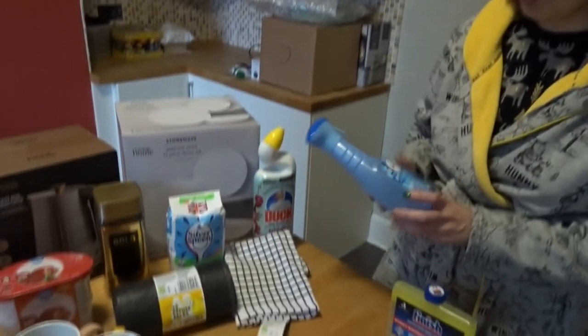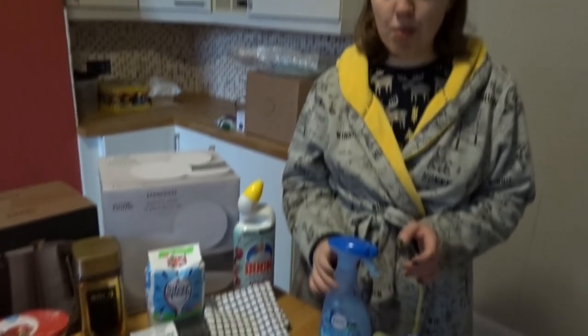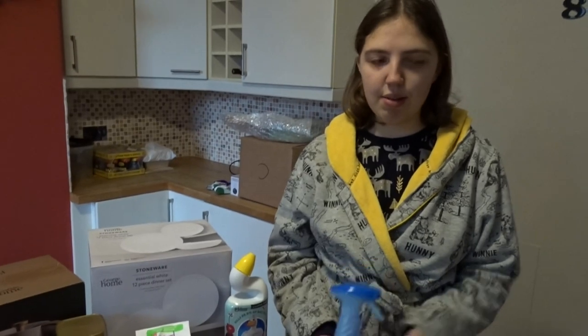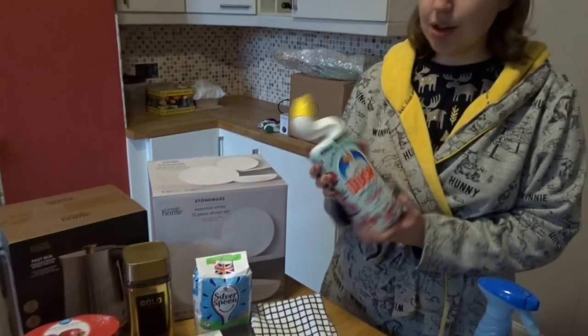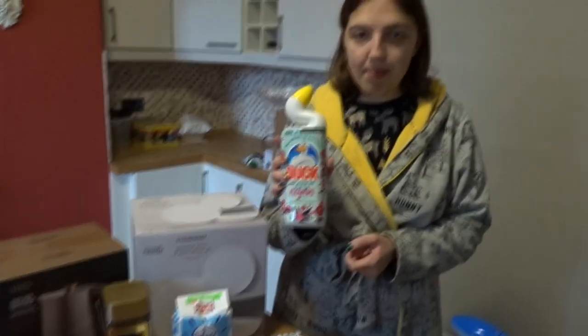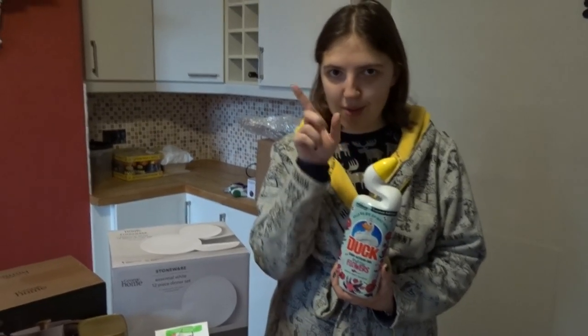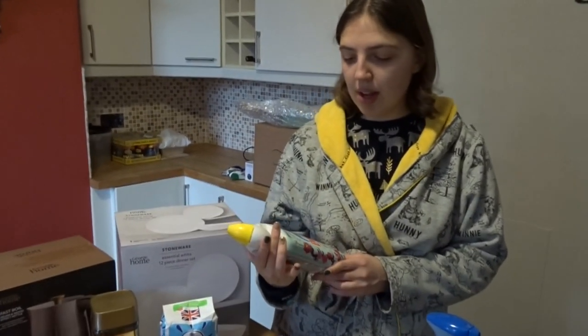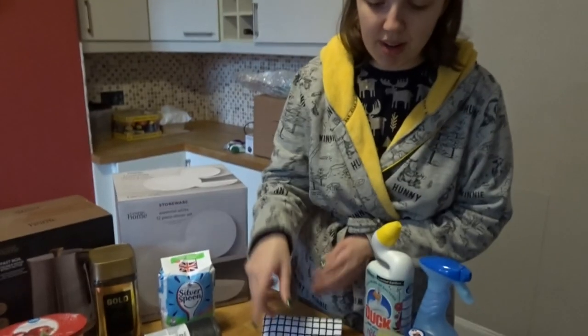We've got some fabric freshener — I swear by this. When your washing basket is empty after doing laundry, always give it a spray because it makes it smell really nice. We got some Duck bleach from Asda, which was actually cheaper than the Asda own-brand — so always check you're buying the cheapest one. And just a standard basic tea towel for £1 from Asda.